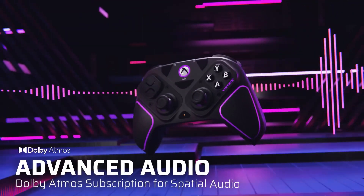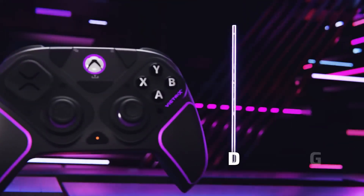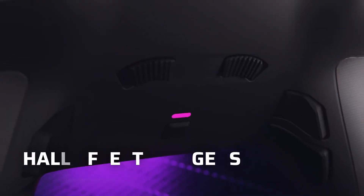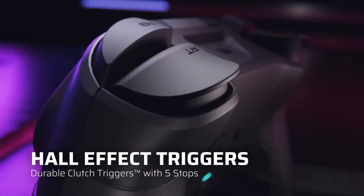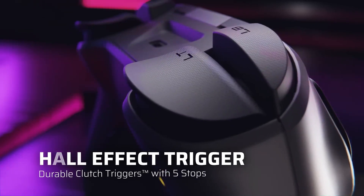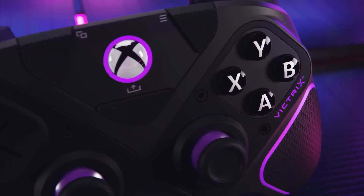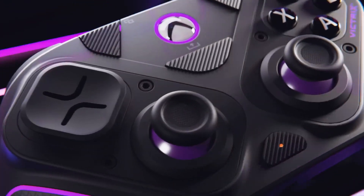Ergonomics and Design: From the moment you pick up the Victrix Pro BFG, you'll notice its ergonomic design. The controller feels comfortable in your hands, allowing for extended gaming sessions without fatigue. The customizable thumbsticks and D-pad enhance the user experience, providing tactile feedback and precision control that is essential for fast-paced gaming.